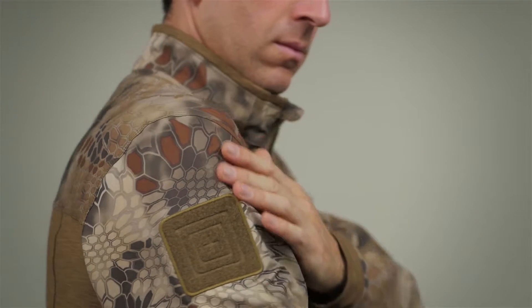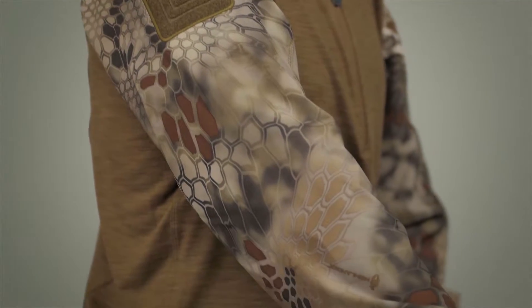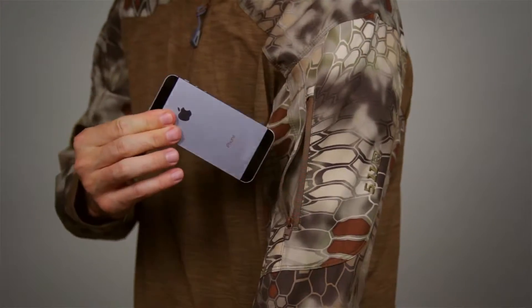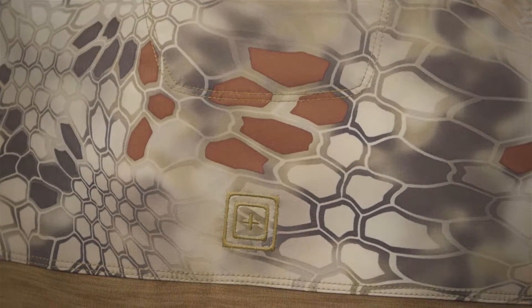The sleeves and collar have a Kryptek print and are constructed with a 6.13 oz Bi-Stretch Double Weave fabric of 90% polyester and 10% spandex. There's a secure zip pocket on the left arm, an embossed loop platform on the right arm, and stylish embroidered 511 branding.